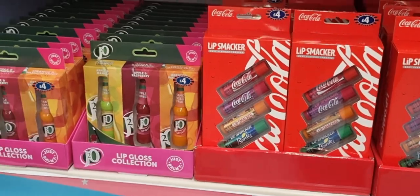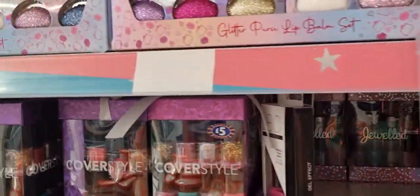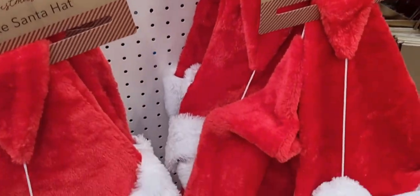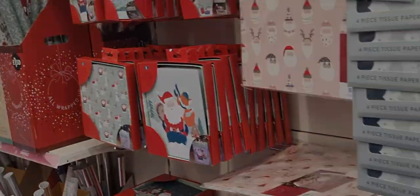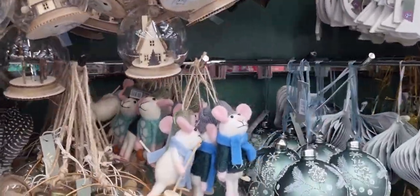There was stuff for young kids, and they also had J2O flavour lip balm alongside the Coke flavour one. Then Christmassy stuff: I do like a novelty Christmas hat or glasses. These were cute little bags. They kind of cater for all really — a nice range of things.